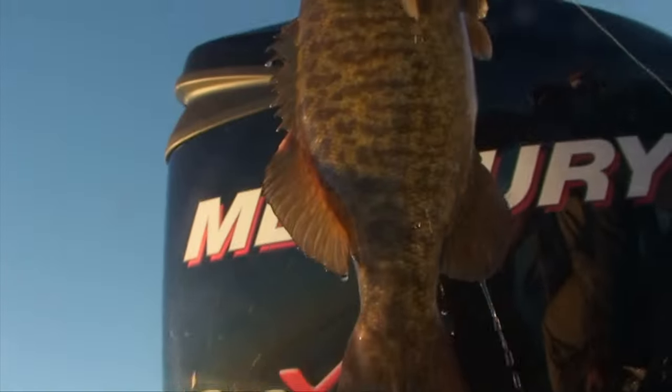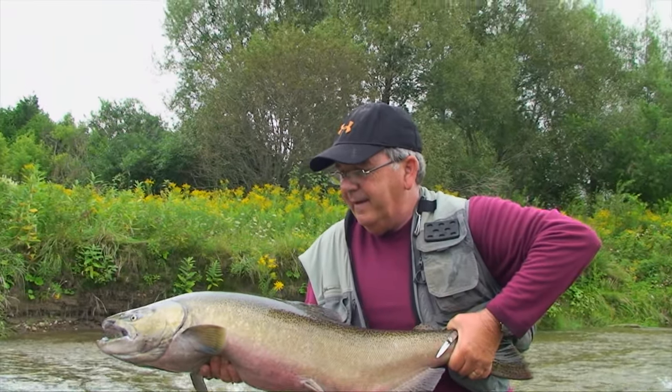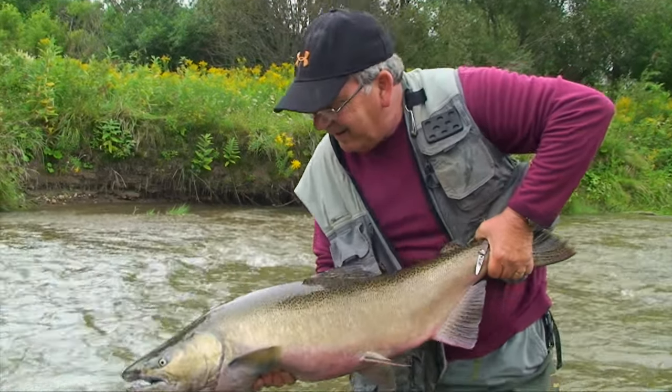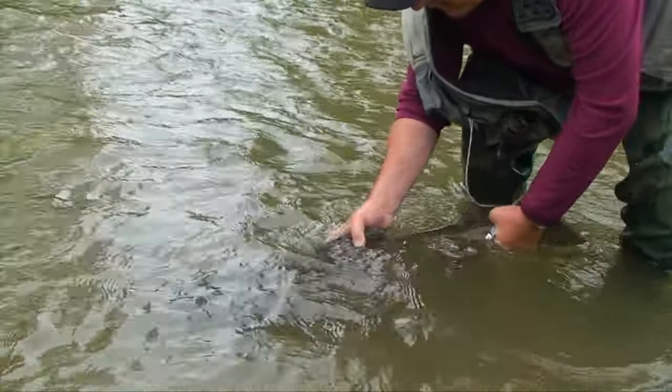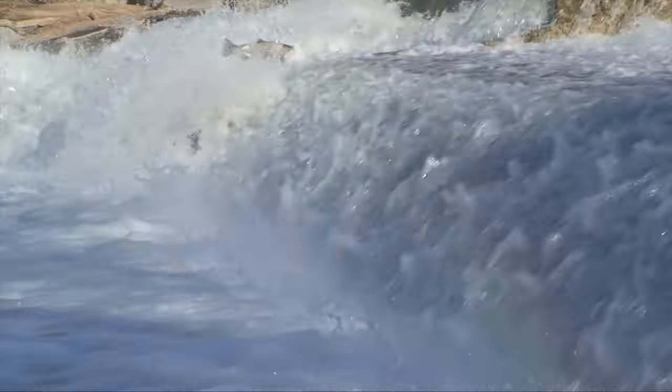Let's take a look down under with this week's Fish Eye View, sponsored by Mercury, number one on the water. Most of us believe that overfishing is the greatest threat to fish. In reality, loss of habitat is a much bigger problem.